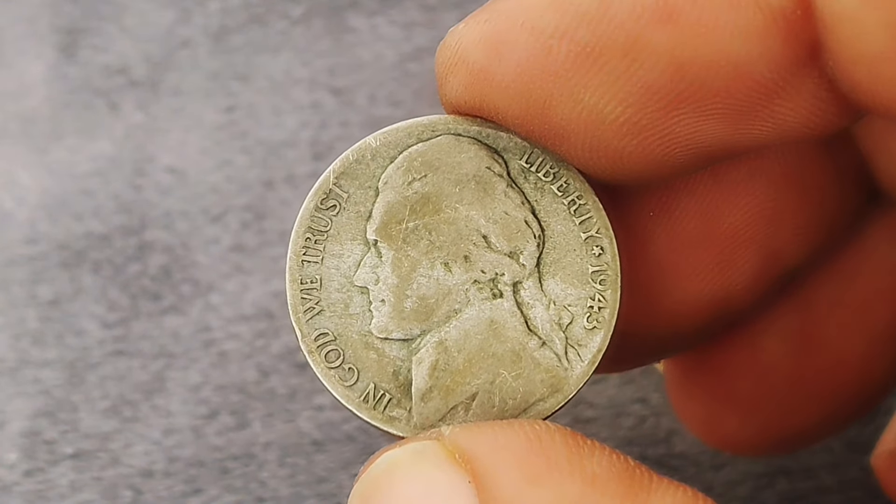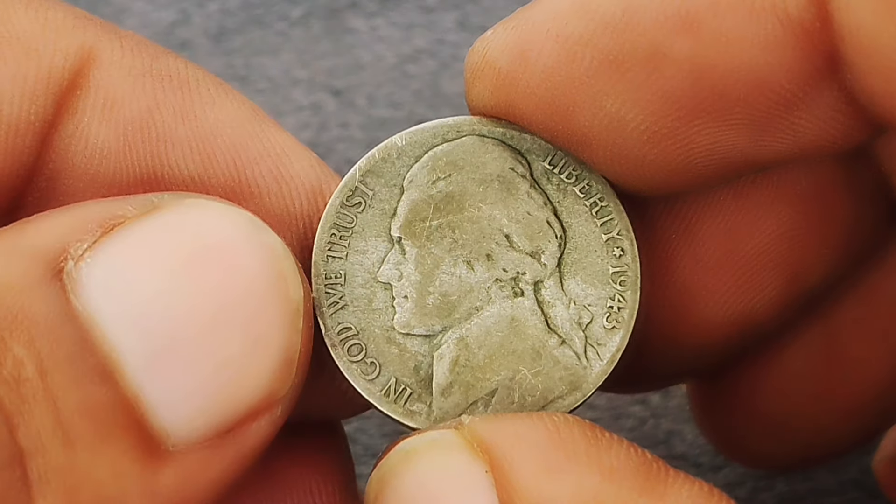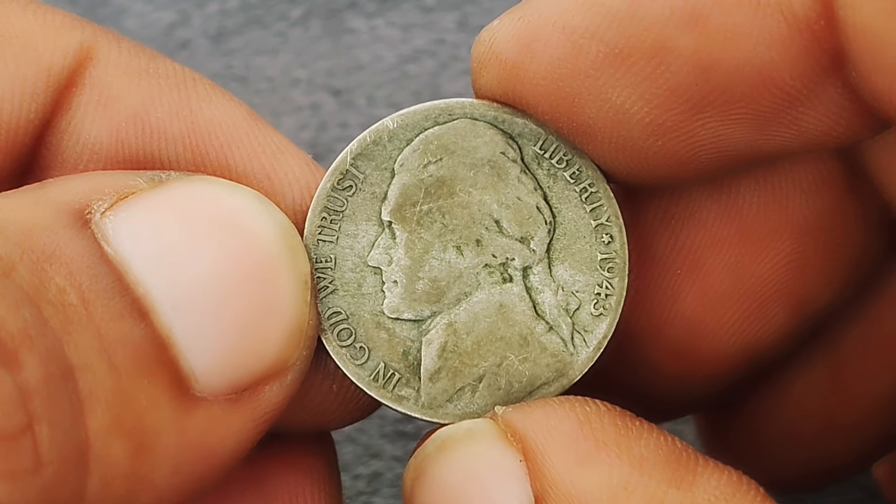First up: the Monticello Jefferson nickel from 1943 with the large S mint mark. This coin is not just a simple 5-cent piece — it holds significant value in today's market, especially in extra-fine condition.